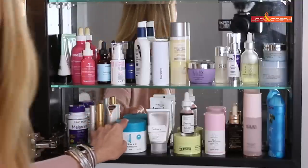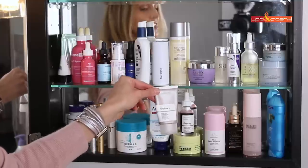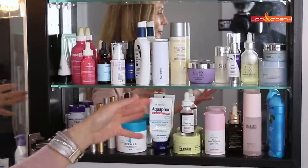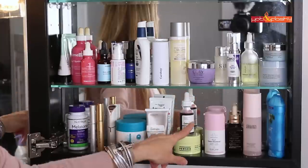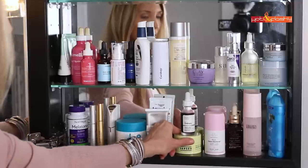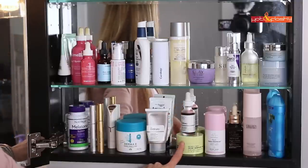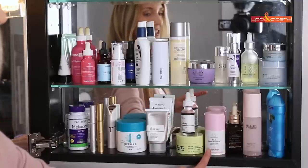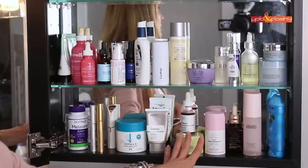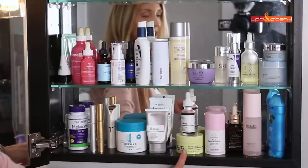This is The Ordinary azelaic acid 10% suspension — I use that on my chest to get rid of redness. This is Aquaphor healing ointment, which I keep for chapped lips in winter, chapped cuticles, things like that — it's really greasy and emollient. These are my alpha hydroxy acid peels: The Ordinary 30% AHA and 2% BHA peel; a new one from Burst sent in PR called the Doctor's Visit instant resurfacing mask, which I used once and didn't love; and the Drunk Elephant TLC Sukari Baby Facial 25% AHA and 2% BHA, which you leave on for 10 minutes then rinse. I like that one the best.